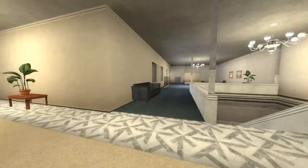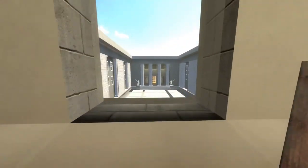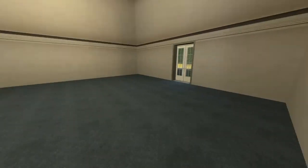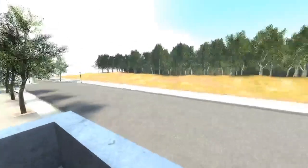Up these stairs on our right, out these windows we can see the Court of Honor. And down these stairs there is a balcony looking out onto Hermann Goeringstrasse.